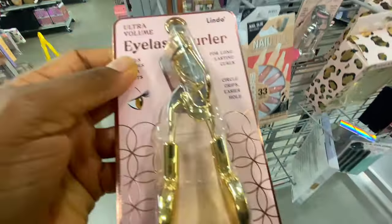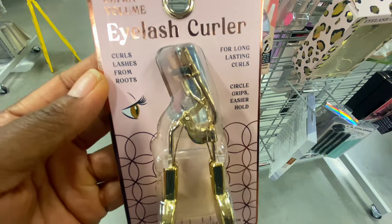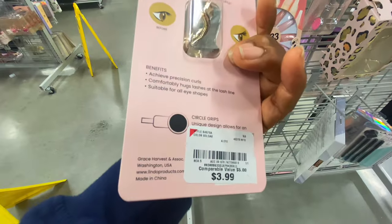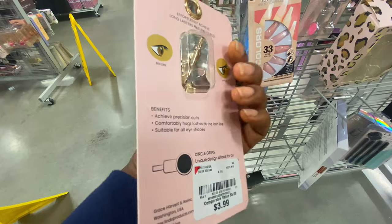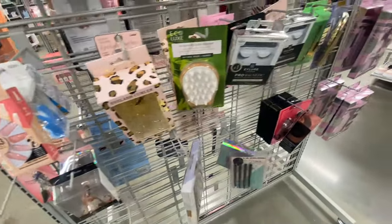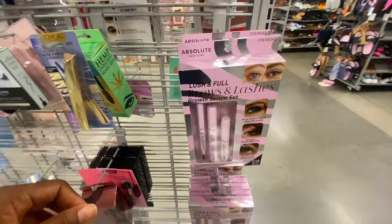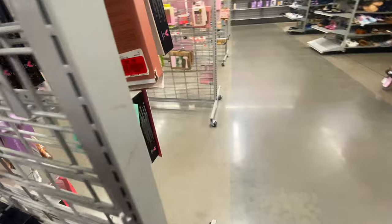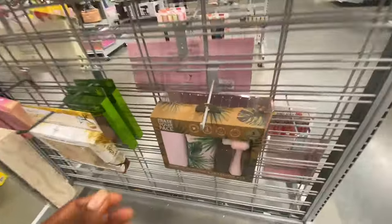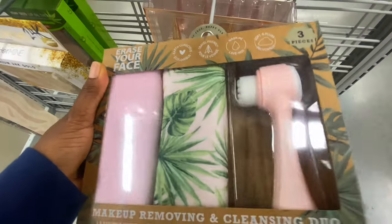I spotted a golden eyelash curler — I have never seen a golden one before! It was $3.99. Fun fact about me: I'm afraid of eyelash curlers. I always think it's going to pinch my eyelids. If you guys are the same, let me know in the comments — do you even use eyelash curlers?